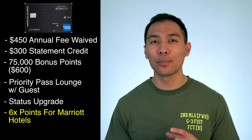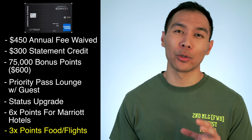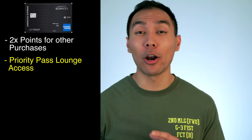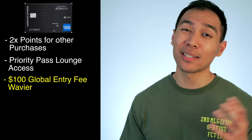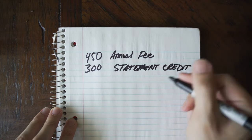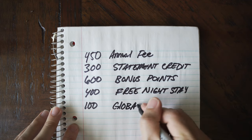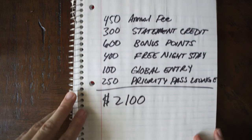Card holders earn six points per dollar at participating Marriott hotels, three points per dollar at US restaurants and all flights booked directly with airlines, and two points per dollar on all other purchases. You also get Priority Pass lounge access and an application fee credit for Global Entry or TSA Pre-Check, worth about $100. To tally this up: $450 waived, $300 Marriott statement credit, $600 worth of bonus points, $400 worth of a free night stay, $100 Global Entry waiver, and $250 Priority Pass membership — about $2,100 worth of perks.